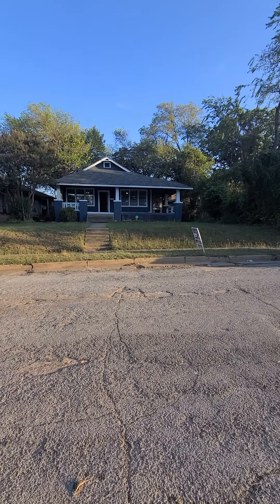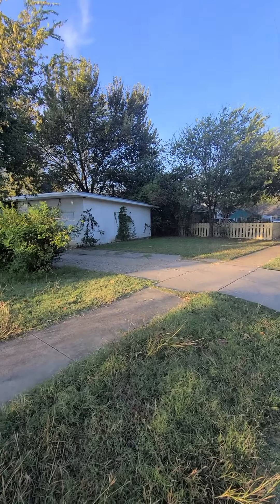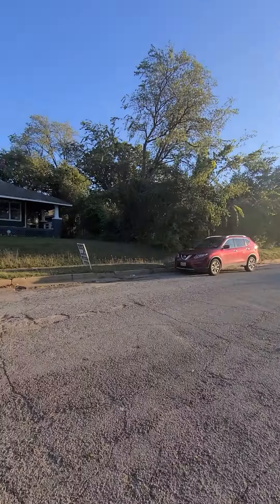This is 2531 Bomer Avenue. Let's walk. It's a little bit more rough — a little older, more run-down homes.